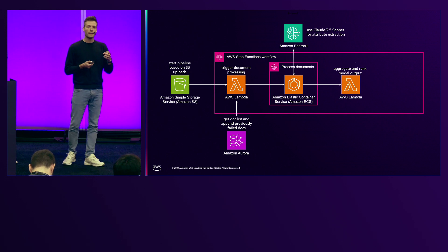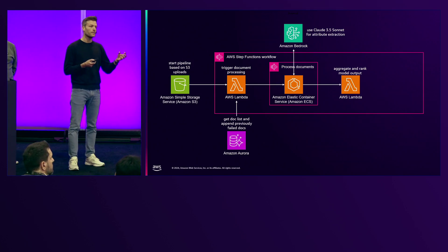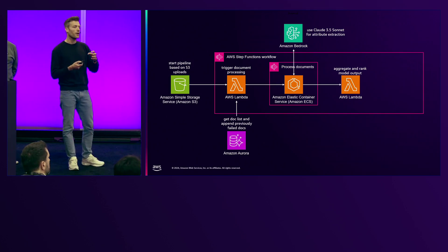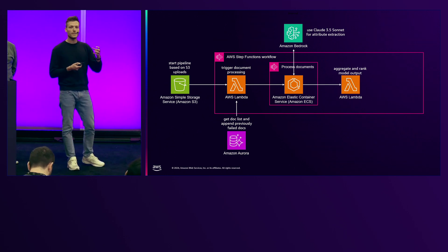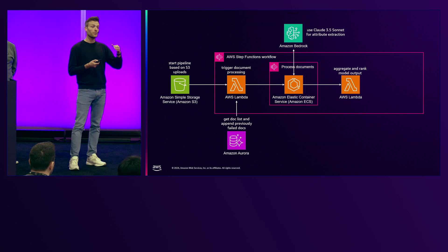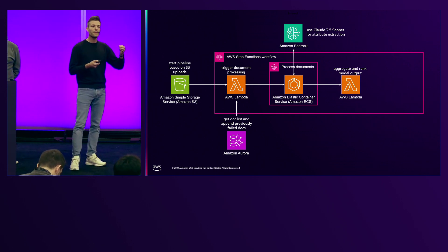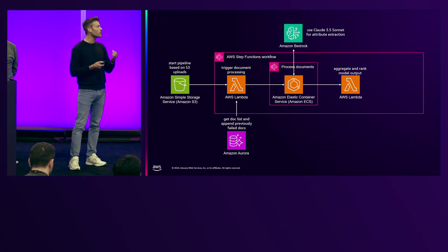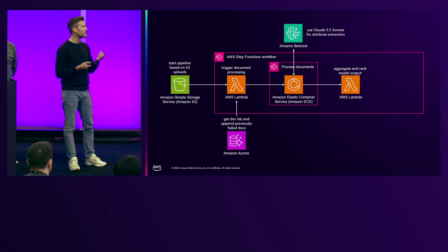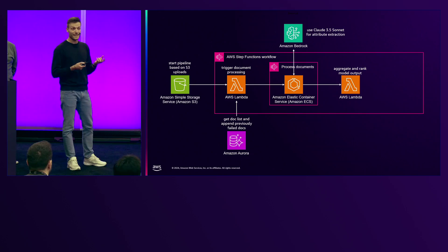Then we aggregate the results, which is another key aspect of our process. Imagine you have some data that comes from old documents and the same data that comes from more recent documents. What we do is rank these data attributes — if a data attribute comes from a more recent document, we rank it higher. This enables us to not only have correct data in our new system, but also always have the most up-to-date data, which is a huge step towards better data quality.